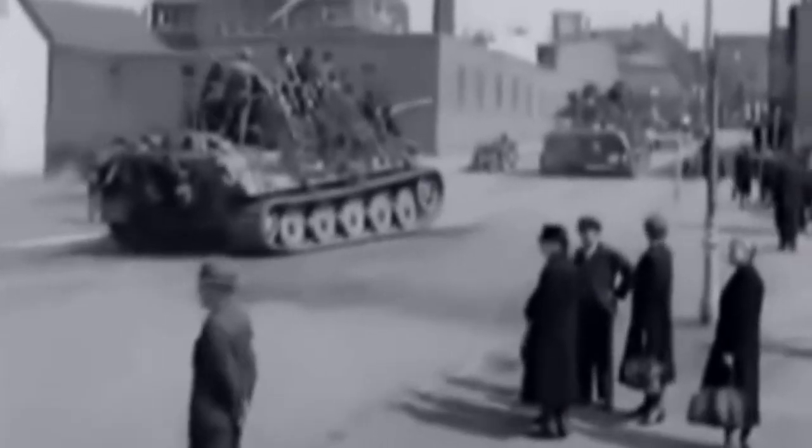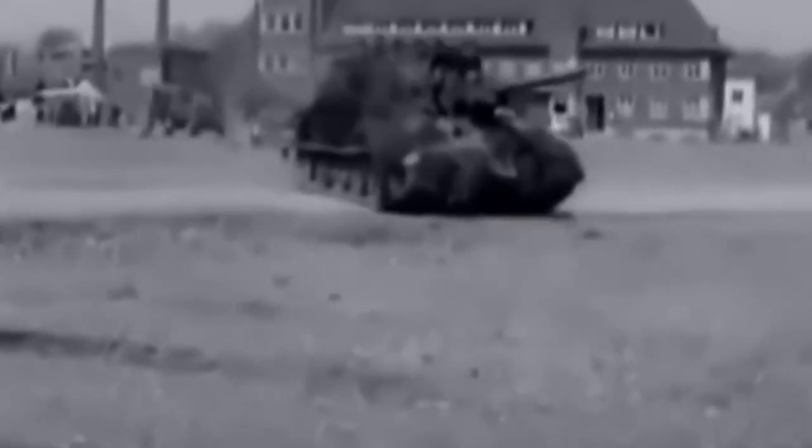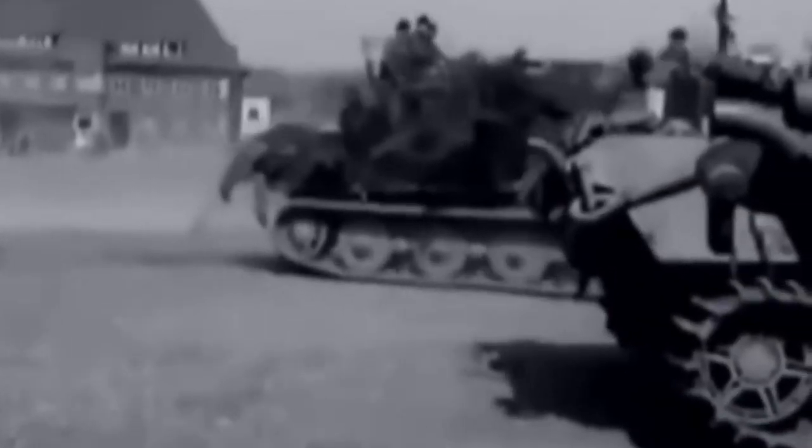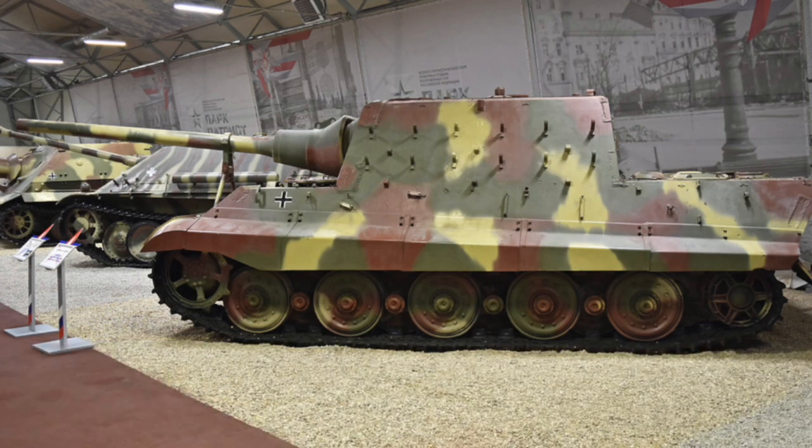Germany produced just 73 of these monsters, and 20% were destroyed in action, with the remaining 80% either captured or destroyed by their own crews — which is utterly bizarre. There are in fact more captured and surviving Jagdtigers than Tiger Is, comparatively speaking, which is incredibly odd considering that 1,347 Tiger Is were produced during the war. For me, the Jagdtiger is one of those designs that proves bigger is not necessarily better — the Germans would have been better off producing more Tiger IIs.